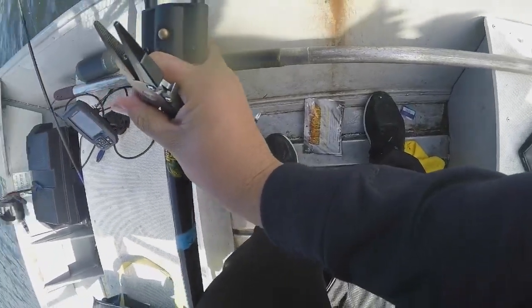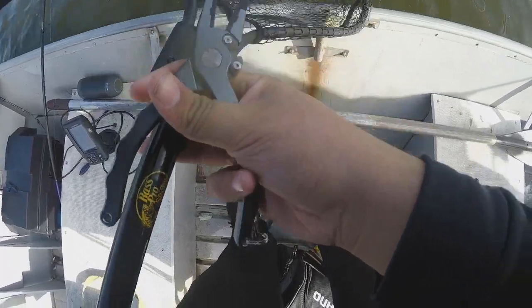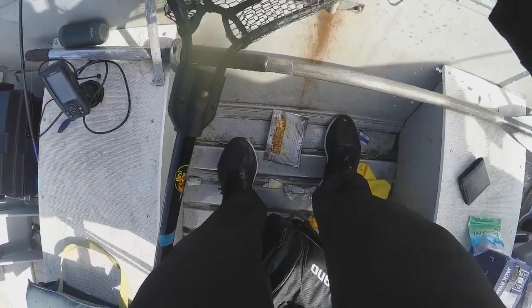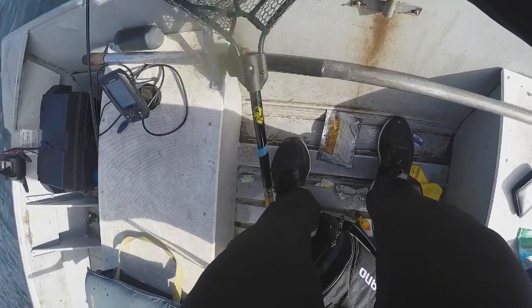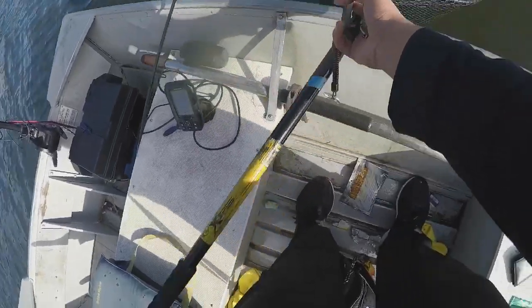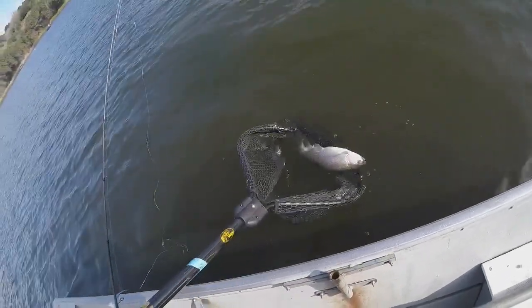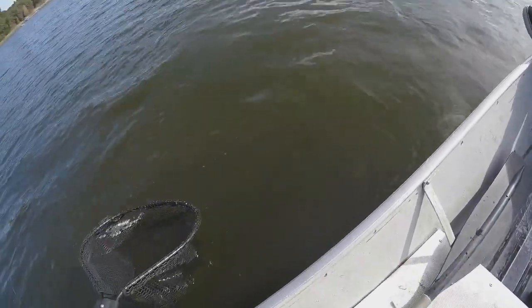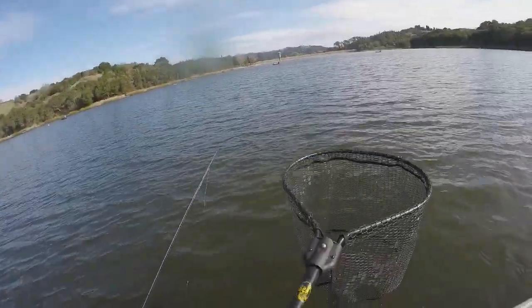Got them on a Robo Worm, actually a three-inch shad-shaped Robo Worm. It's a nice trout. He unhooked himself — my line got hooked around, so I had to retie. He's in the net — I'm gonna let him go. There he goes, swam right down. About a two-pound trout, first fish of the day, drop shotting out deep on a three-inch shad-shaped Robo Worm.